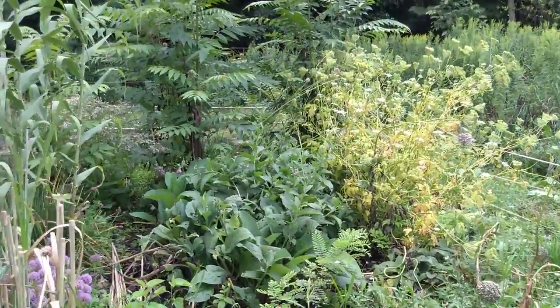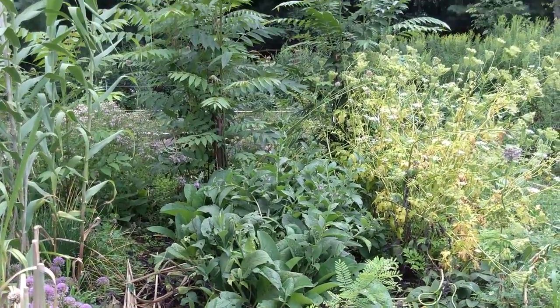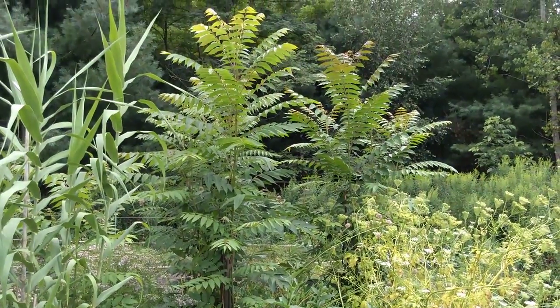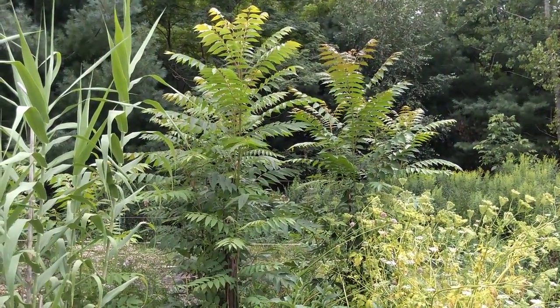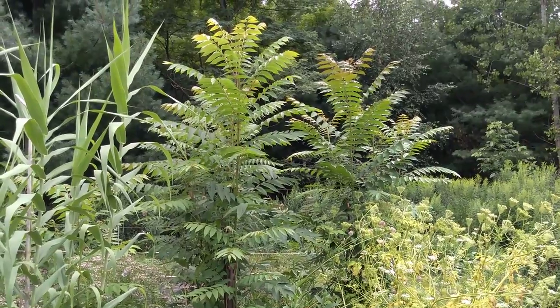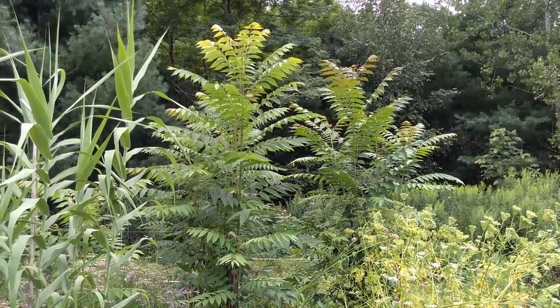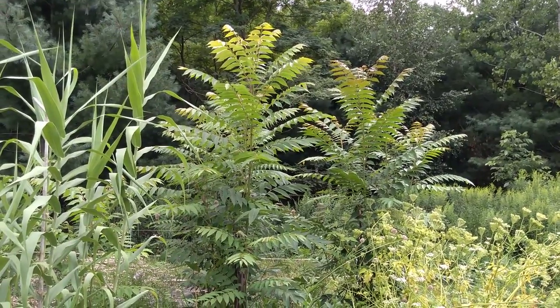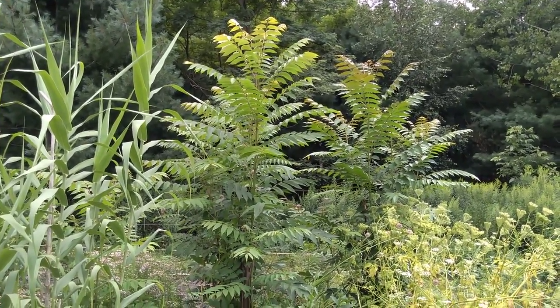Getting into some of our other experimental trees — right there is fragrant spring tree. Really nice flavored leaves cooked; tastes like soup. A very important Chinese medicinal tree and edible tree vegetable.